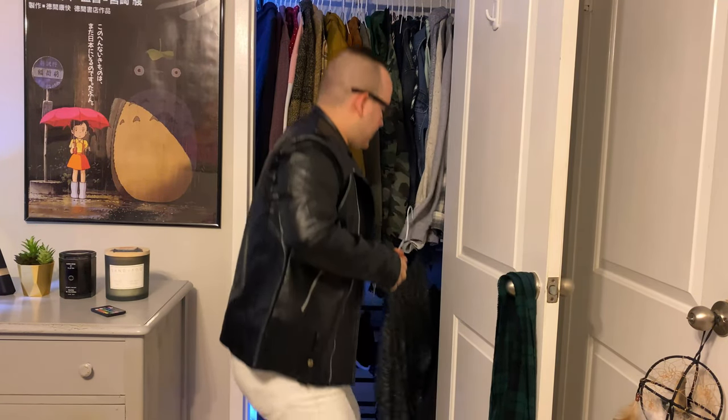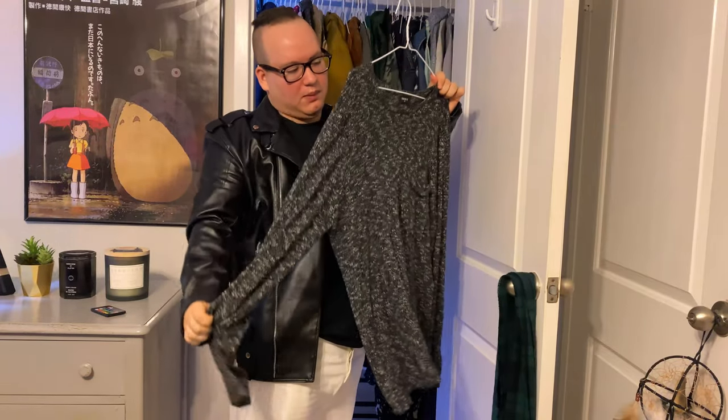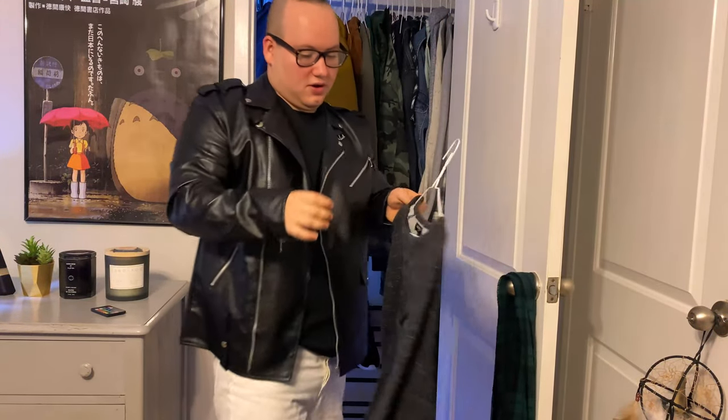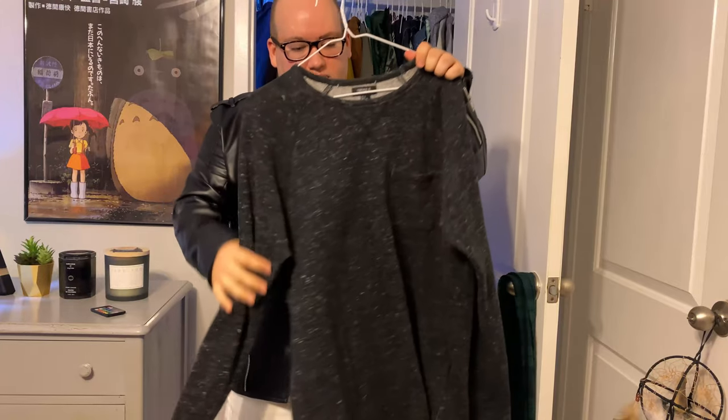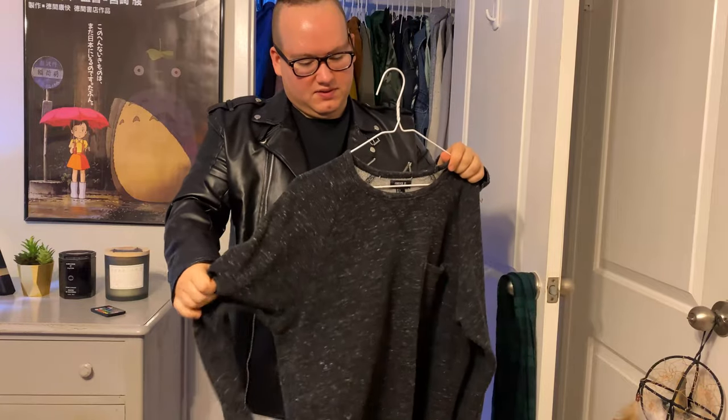We've got another one right here — another sweater, kind of like a cable knit one. Really, really soft and really good. I've had this for a long time. This one's like a sweatshirt material.